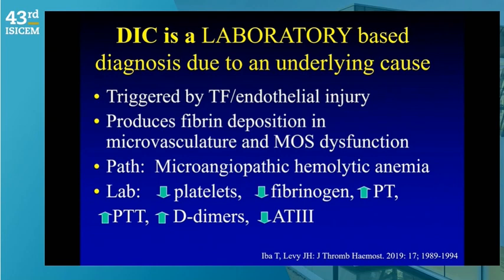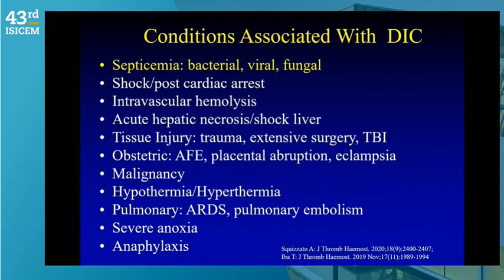An important perspective: DIC is a laboratory-based diagnosis due to an underlying cause, not a primary diagnosis. Think about tissue injury, endothelial injury, microcirculatory thrombotic issues that occur due to fibrin deposition, with multi-organ dysfunction. The pathology shows microangiopathic hemolytic anemia with schistocytes on peripheral smear. The characteristic hemostatic signature is low platelets, variable fibrinogen, elevated prothrombin time and D-dimers, and decreased antithrombin.